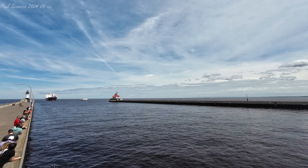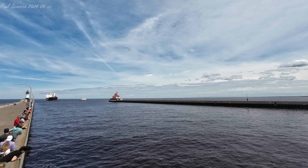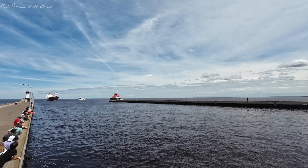Thank you. Vista Star, I'll be coming in behind you, going through the piers. Okay, very good, sir. We'll see you in there. Appreciate the call. Thank you, sir.